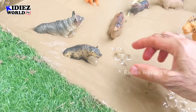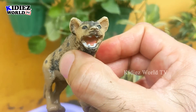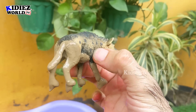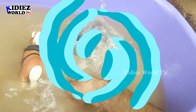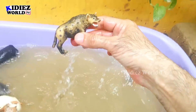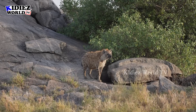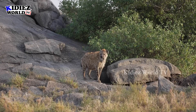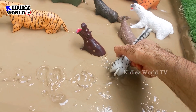Next we have another carnivore animal — the hyena. He has sharp teeth to eat meat. The hyena is a little but very naughty and troublemaking carnivore animal. Let's wash him. Here we go, hyena!